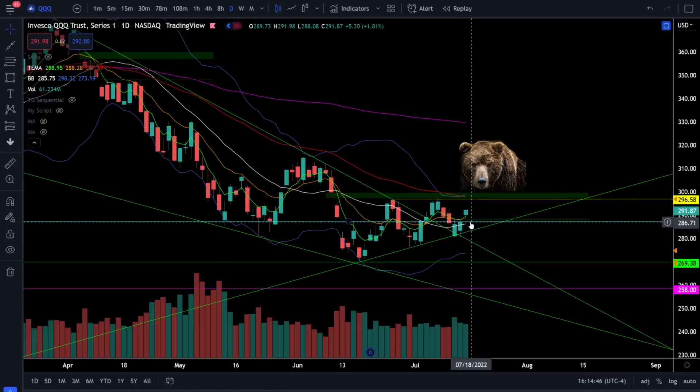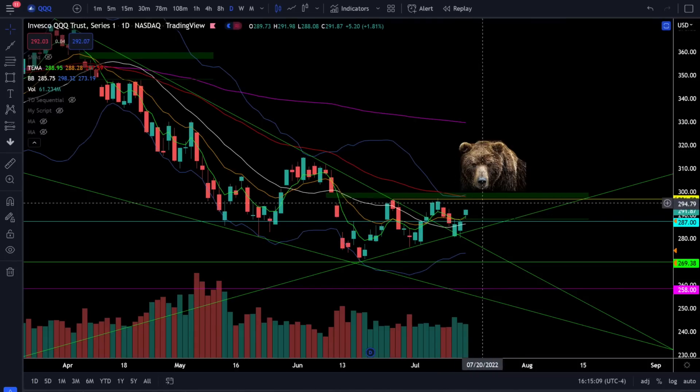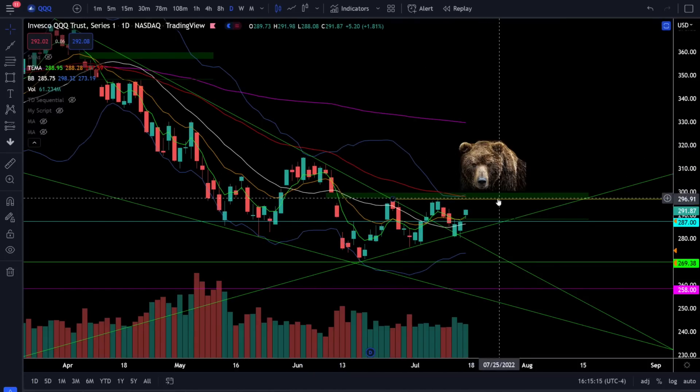On the triple Qs, stay bullish as long as we're above 287 — don't overcomplicate it, as long as the triple Qs are above 287 we are going to continue to push higher. If for some reason we break down below support at 287 and start breaking the trend line, we could go down to retest the low right around 269. But right now everything is pointing bullish in the short term, so we're likely going to continue pushing higher and finally go battle the bear waiting around that 50 EMA.